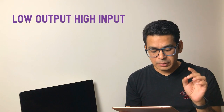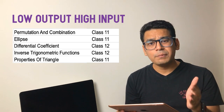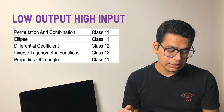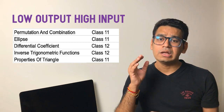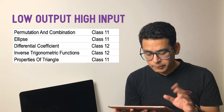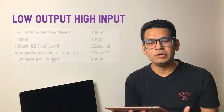For the low output, high input category, if you notice, it includes permutation and combination, ellipse, differentiation, inverse trigonometric functions, and properties of triangles. Inverse could also be put into low output, low input because standard specific questions come from it, but sometimes good questions appear which may take extra time in the exam and may not even get solved. Permutation and combination is always considered one of those high input topics — it may be easy for many students, but from an average student's perspective, it does cause some level of fear.